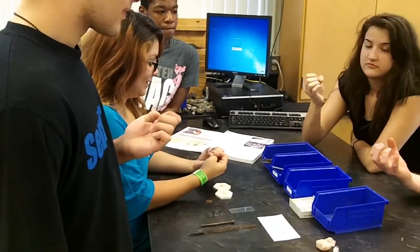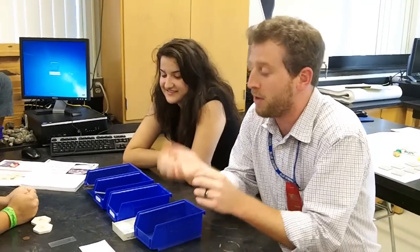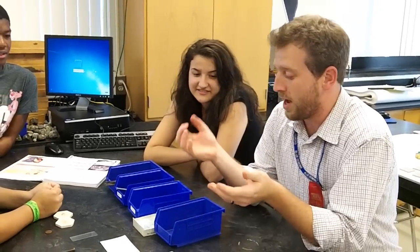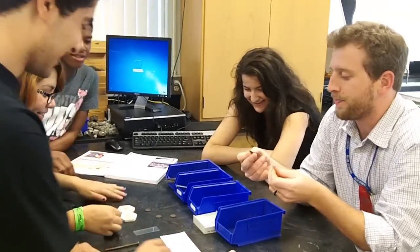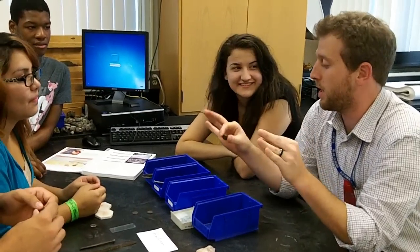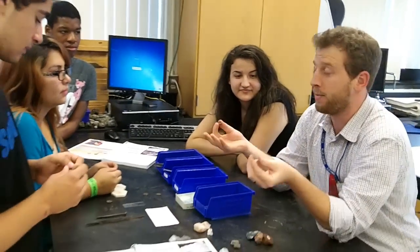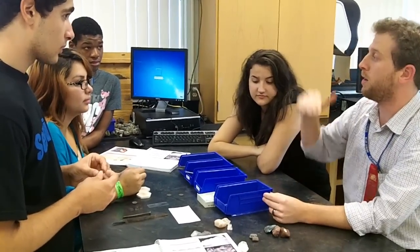Everybody walks around with some common things. You all have fingernails, and your fingernails actually have a hardness. Pennies also have a different hardness. Each mineral or item we have has a different hardness, and we rank them on a scale from one all the way up to ten.